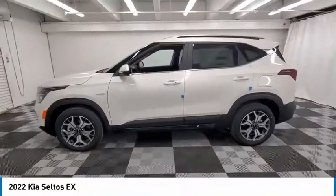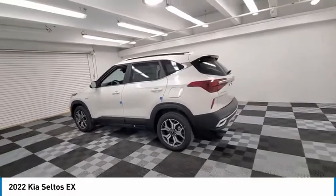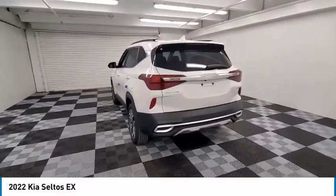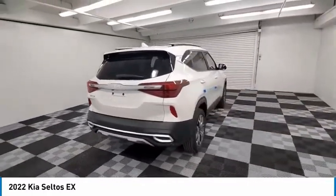Come test drive the 2022 Seltos. The Kia Seltos is sure to stand out with its appealing front end. Additionally, the Seltos offers a robust number of interior features and a large amount of space for a small SUV.